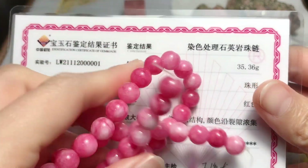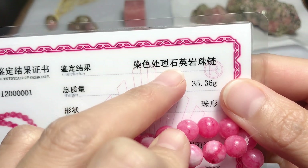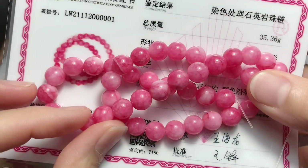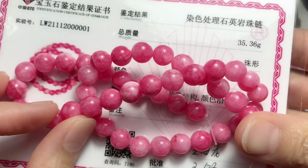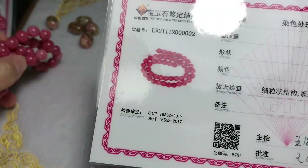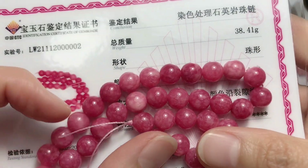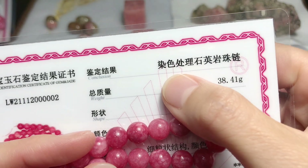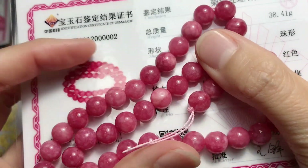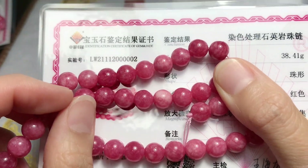This strand is color dye treatment quartzite — a B-grade strand. And the other one is also color dye treatment quartzite, a B-grade strand. So again, imitation products are made with quartzite and color dye.